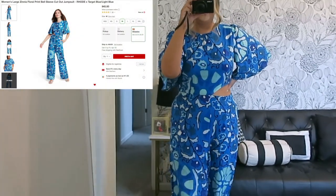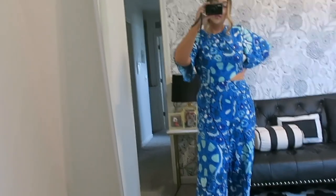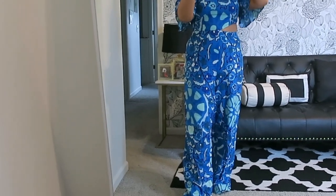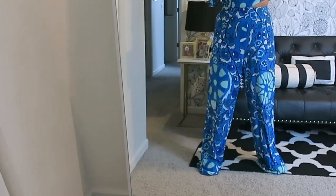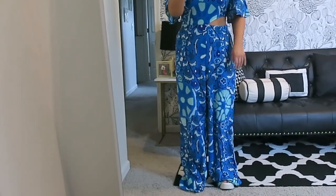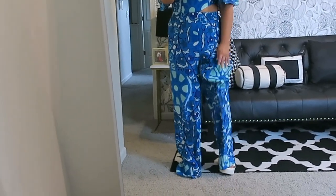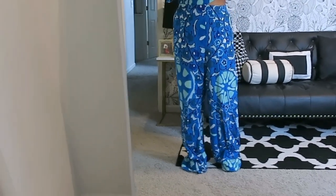Hopefully the lighting looks okay. I'm wearing this jumpsuit by Rode — I'm wearing a size medium and it was $45. I was thinking I may not like it because of this weird cutout, but I actually like it and I think it's really cute — kind of tropical, good for vacation. I'm 5'3 and it is very long even with these platform slides from Target on, so I definitely need to hem this.